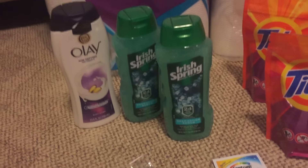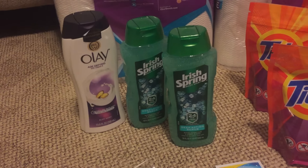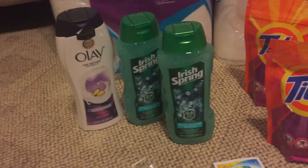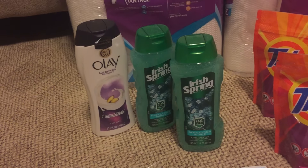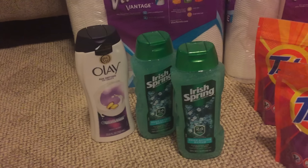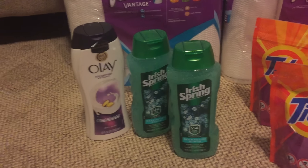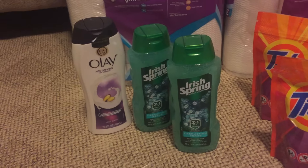Then I got the Irish Spring. This week it's 2 for $7, then you get a $2 ECB back. We also have $1 off coupons, so I used two of those. Pretty much it was like $1 by the time you figure in the ECBs. It was a good deal all around — my husband loves this stuff.